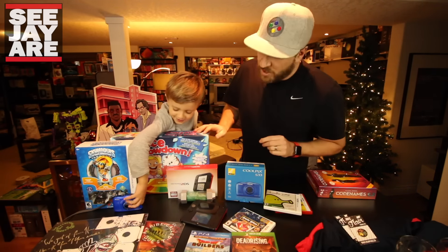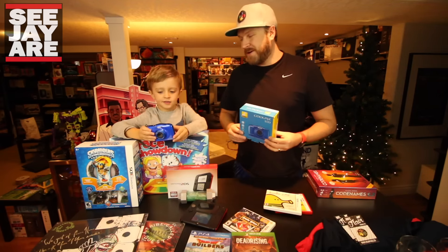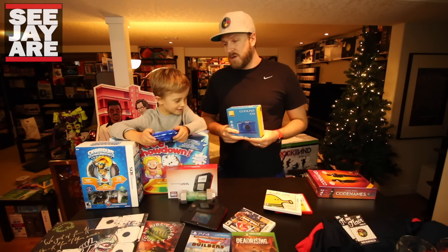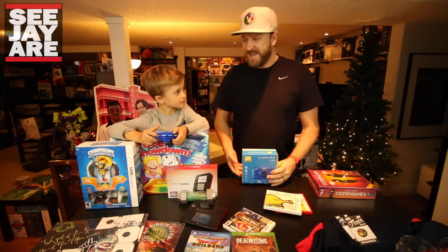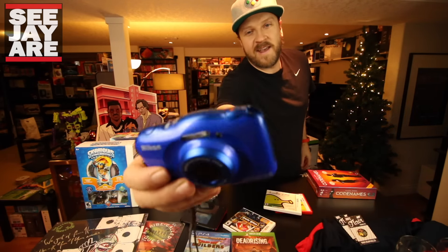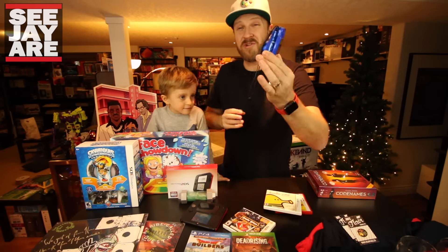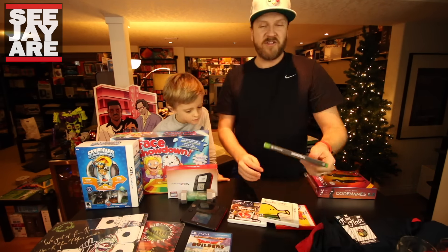Andrew did really well this year — he got the Nikon Coolpix S33. It's a waterproof camera so you can take pictures or videos underwater. Andrew's been taking an interest in photography, taking pictures of his toys, and he's actually pretty good. It's a great first camera for a kid — not super expensive but not cheap either. It has a lithium-ion battery, it's shockproof so it'll survive a lot, and it doesn't have a lens that pops out, which is one less thing to worry about breaking.